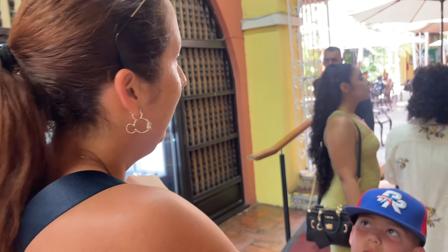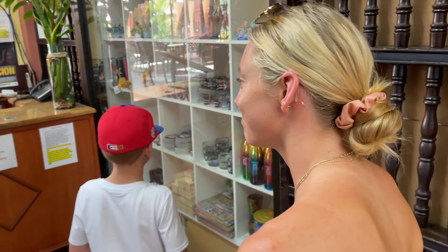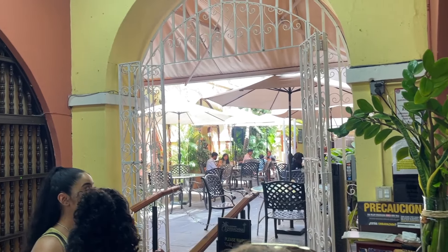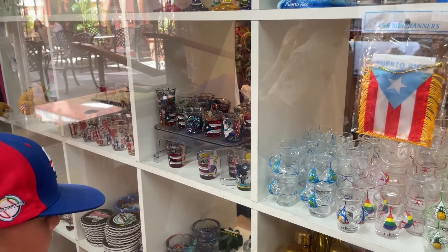You excited to try this? All right, so Nicole is going to have to get a non-alcoholic version since she is not 18. Look how beautiful it is inside, you guys, and look at how beautiful these cups are that people painted — the shot glasses.